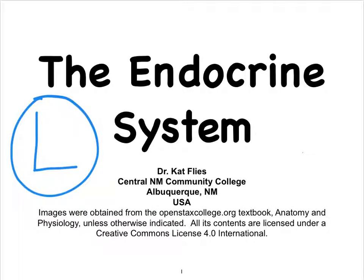Hi, this is Dr. Kat Fleece from Central New Mexico Community College. We've reached our last video on the endocrine system, which focuses on the pancreas.